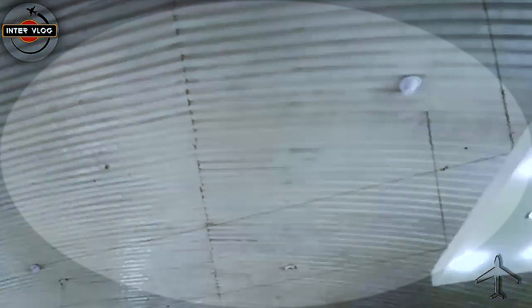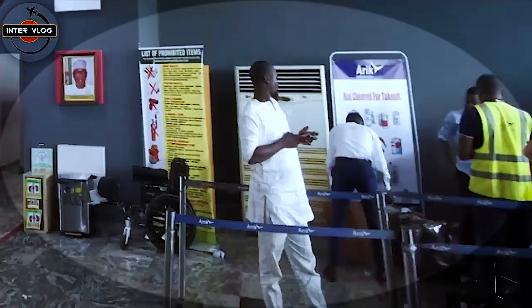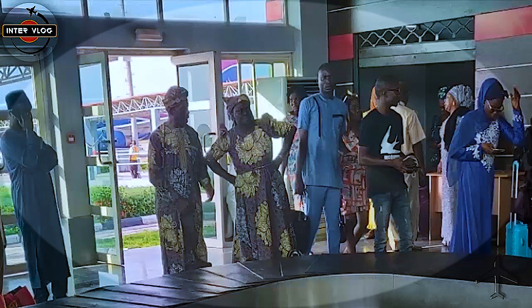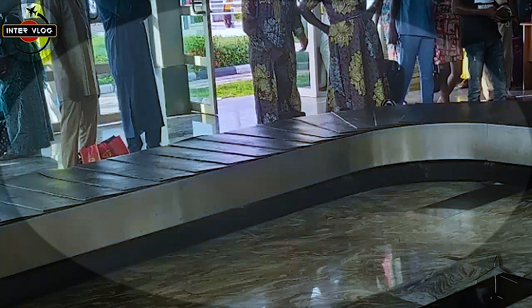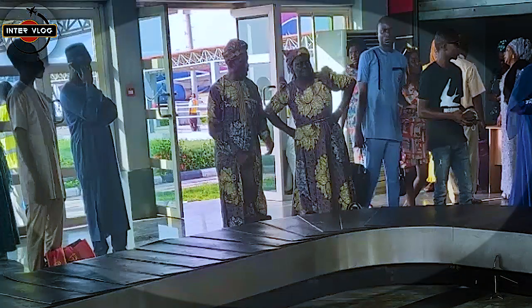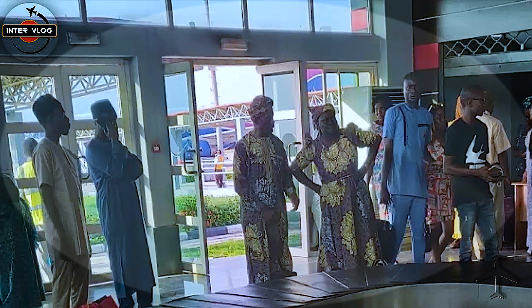Everything is good here with enough light. The people that have landed are now going to where they will collect their luggage. Here they are right now waiting for their baggage to come out. What we are seeing is the baggage carousel rail. Each and every one of them is waiting for their luggage, and when it comes out they take their bag and go home.